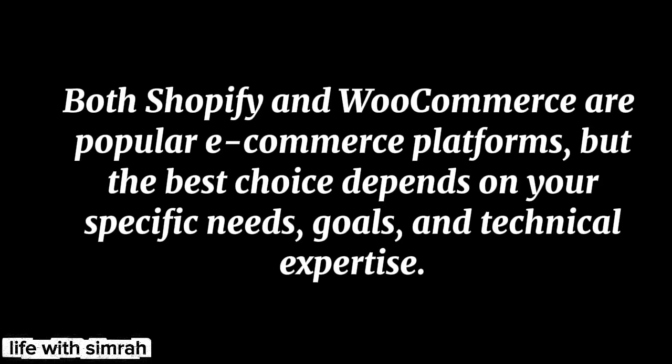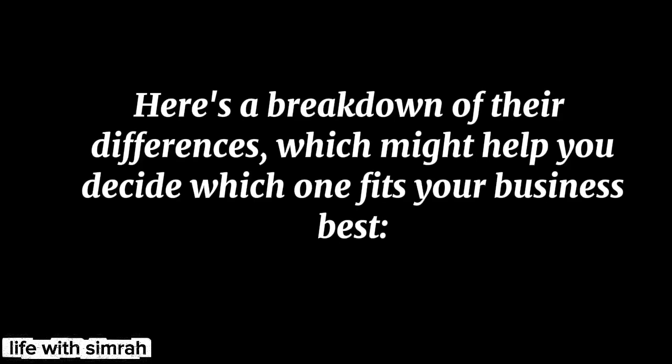Both Shopify and WooCommerce are popular e-commerce platforms, but the best choice depends on your specific needs, goals, and technical expertise. Here's a breakdown of their differences which might help you decide which one fits your business best.